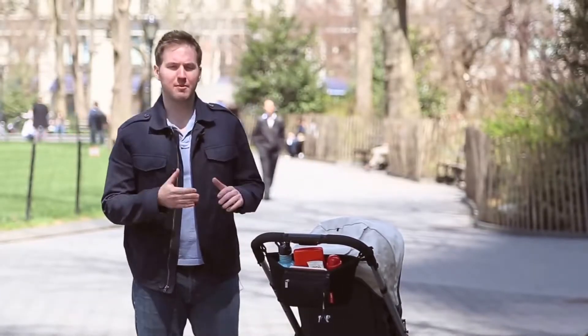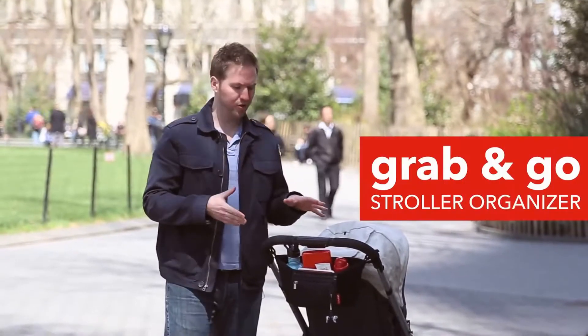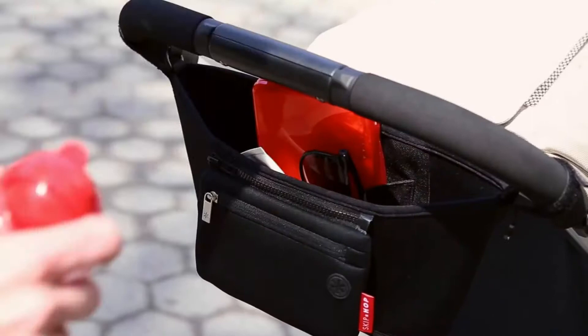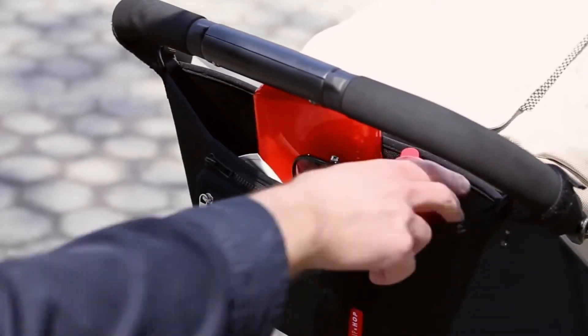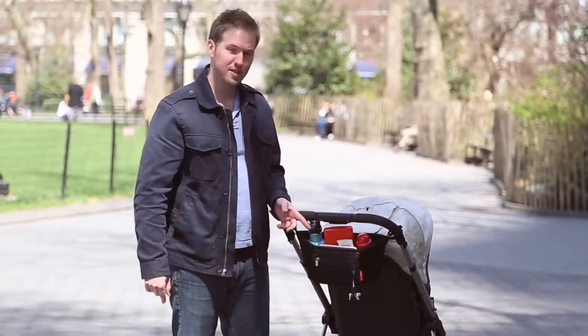Hi again. Ryan here for Skip Hop. I am excited to tell you about our coolest new product for On The Go. It's called the Grab & Go and it is the perfect stroller organizer. The Grab & Go, made of neoprene, keeps not only one but two beverages insulated.